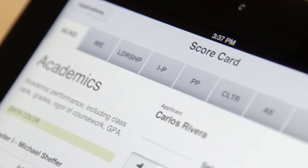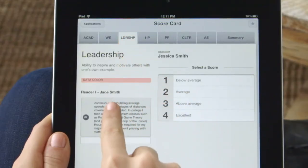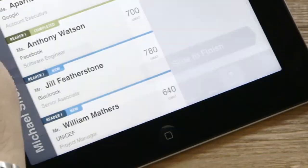Using the scorecard is incredibly easy to navigate an applicant's competencies. Just tap on the different sections and type up the summary. You can even leave a note between you and the admissions director. When you're done with the review, just slide to finish and sync the app.